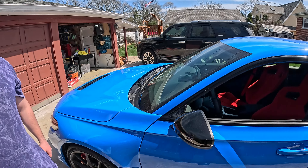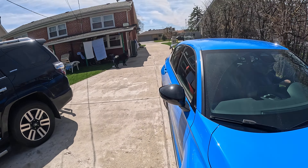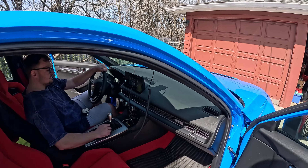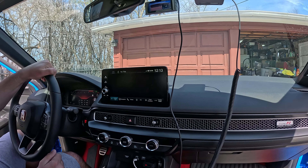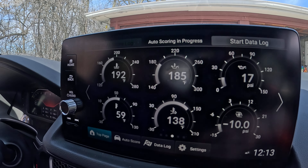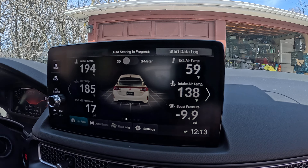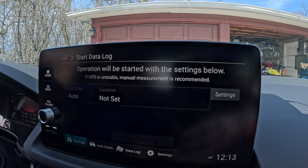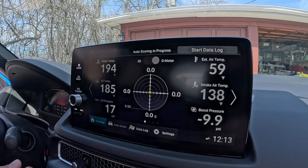Show me those gauges inside — we're gonna go to interior under controls. We've got those gauges — it's got all these gauges, so it's all around 3D G-meter. You can start data logging. It's on the racetrack.